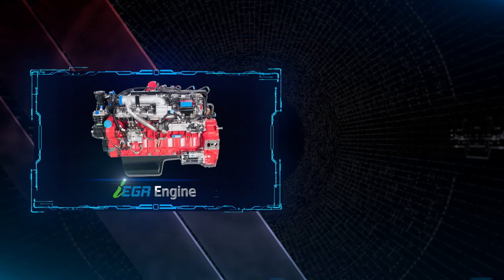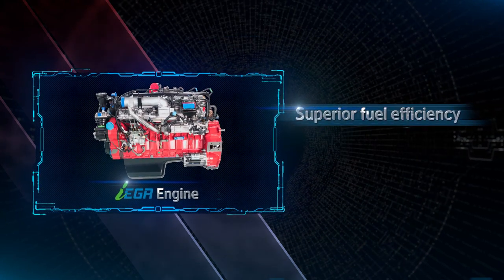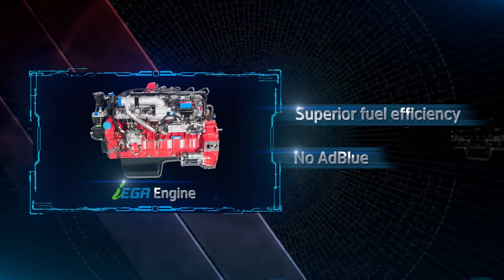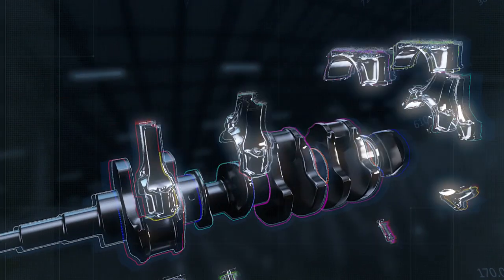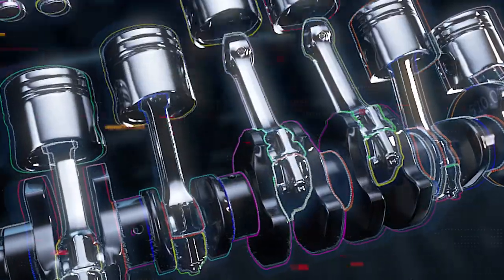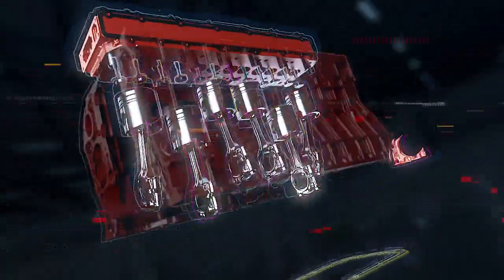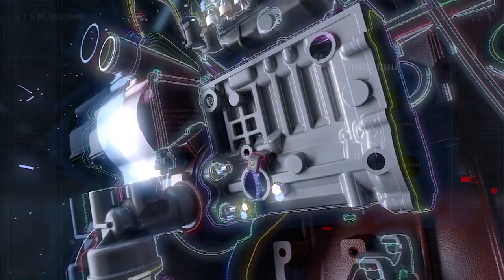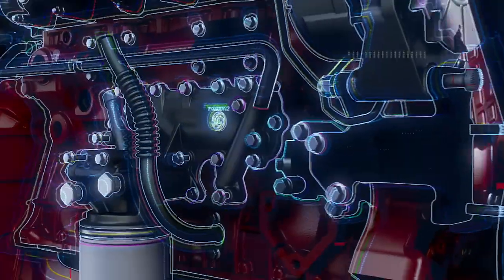It delighted customers with its superior fuel efficiency and no hassles of filling AdBlue. And now, Ashok Leyland is all geared up for another breakthrough that combines the benefits of IEGR with the efficiency and proven reliability of the SADA inline pump technology to create one of the smartest, most powerful and efficient engines in its class.